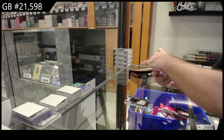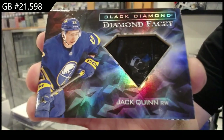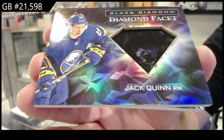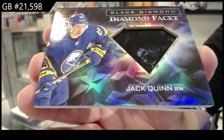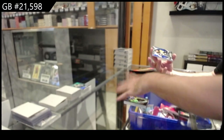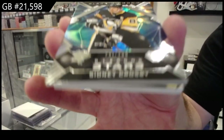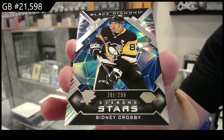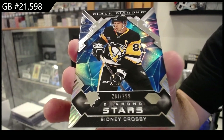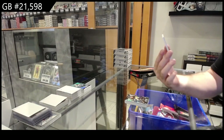We've got a diamond facet Jacquinn Buffalo — Seabas. Jacquinn for the Penguins, stars of Crosby, $2.99. And that is a pretty one, number two.